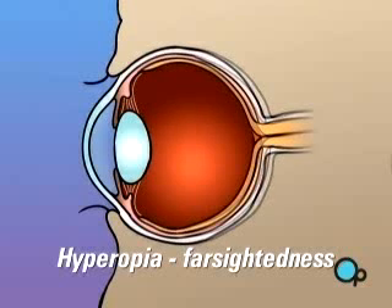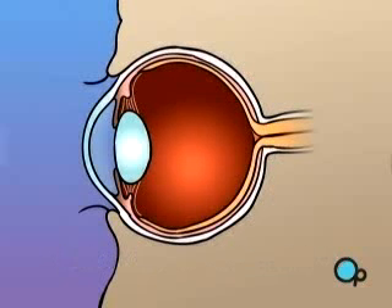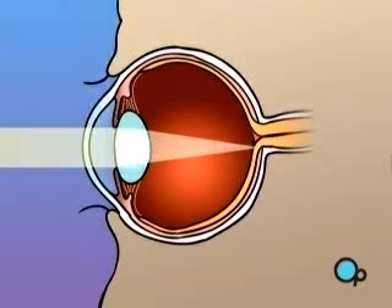Hyperopia, or farsightedness, occurs when the shape of the eye is too short. In this case, light rays are focused on a point behind the retina.